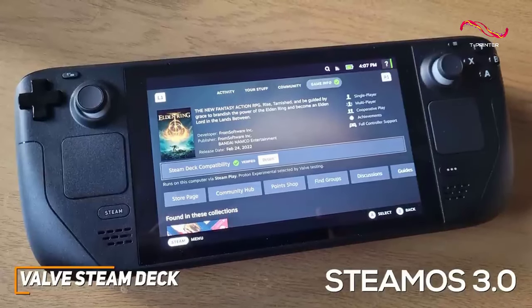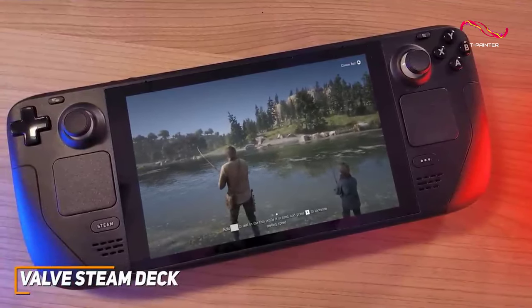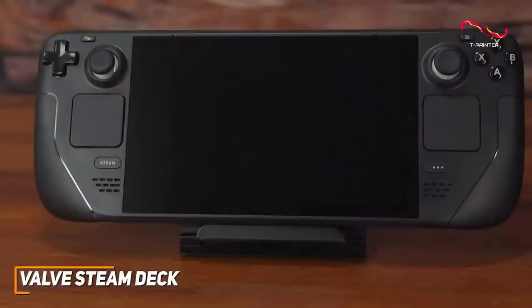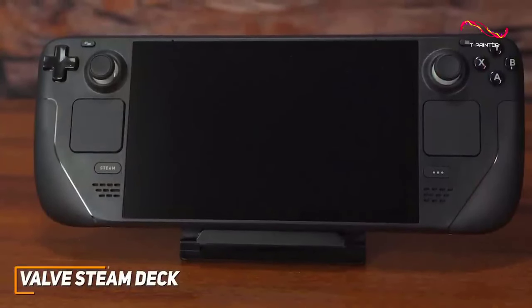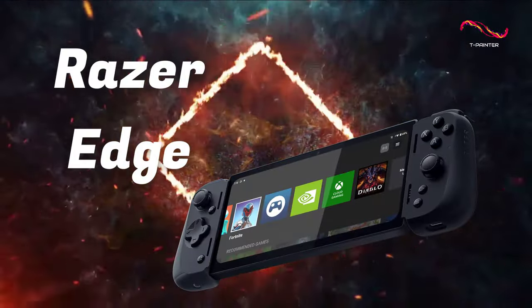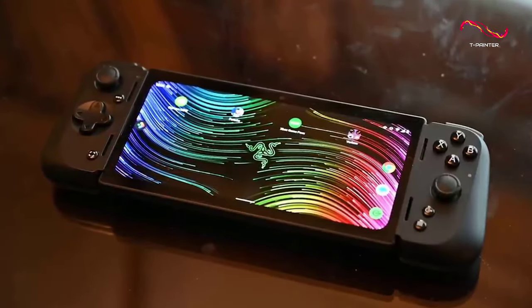The Valve Steam Deck is a quality handheld gaming console that can play compatible Steam games and deliver smooth frame rates, crisp visuals, and solid battery life wherever you go. If you're a PC gamer who wants a capable and portable gaming system to stay entertained on the go, this is a perfect choice to consider.